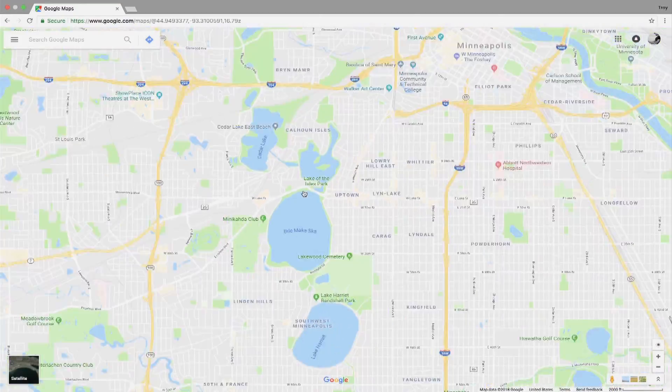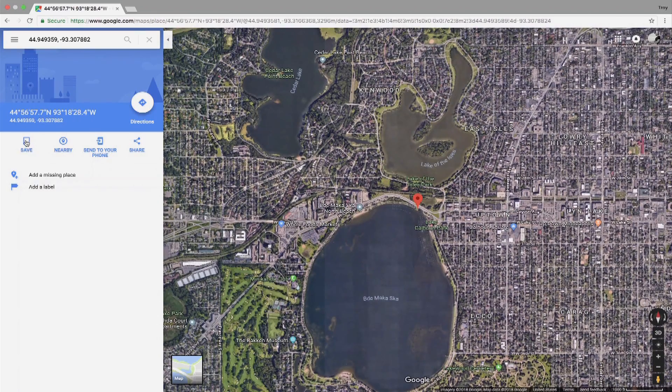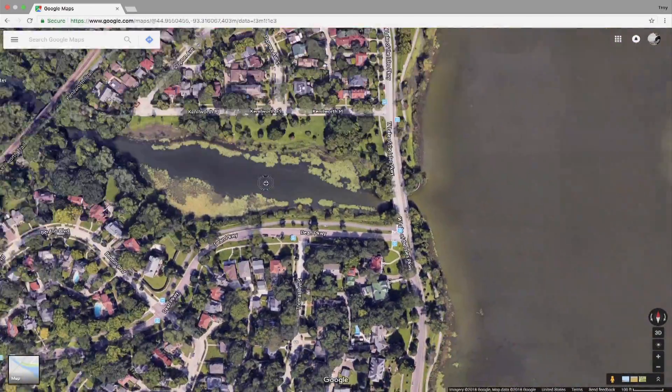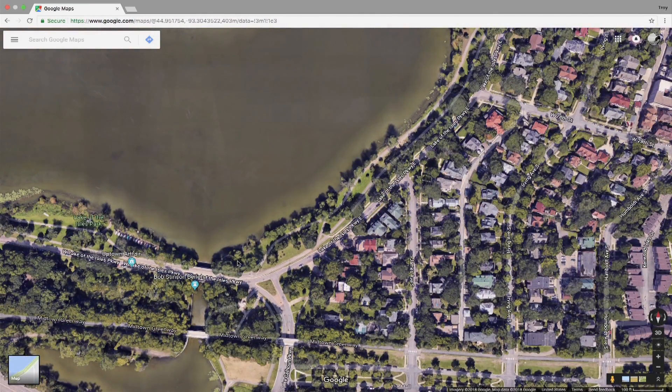It's easier to find water in default and satellite view when you're zoomed out. When you do find something that looks fishy, drop a pin, label it, or star it. Drop as many as you want to map out a route of places to hit. Many times I start by looking for bridges, for two reasons.